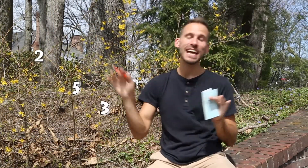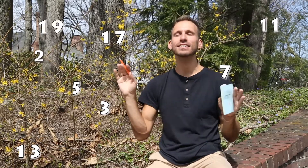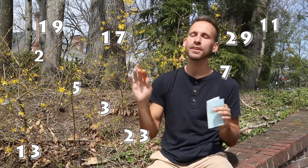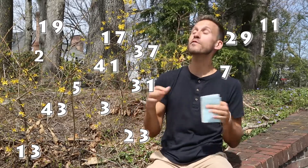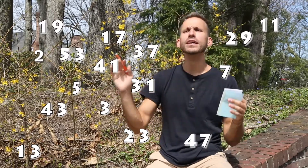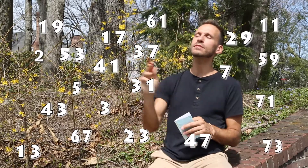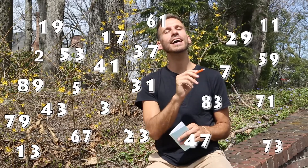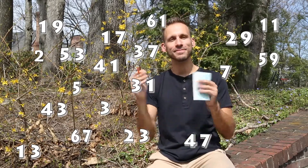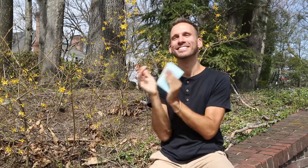Here they are: 2, 3, 5, 7, 11, 13, 17, 19, 23, 29, 31, 37, 41, 43, 47, 53, 59, 61, 67, 71, 73, 79, 83, 89, 97. Delightful. So beautiful.